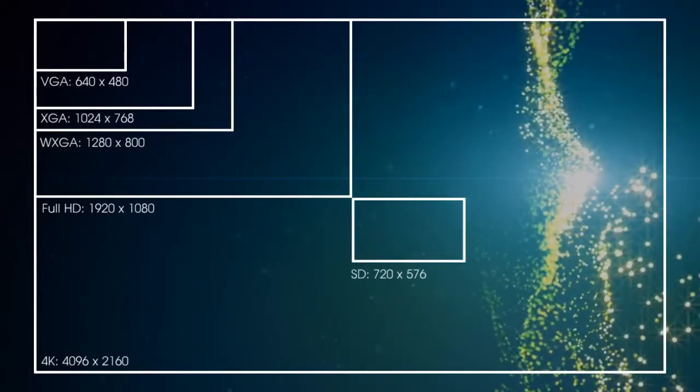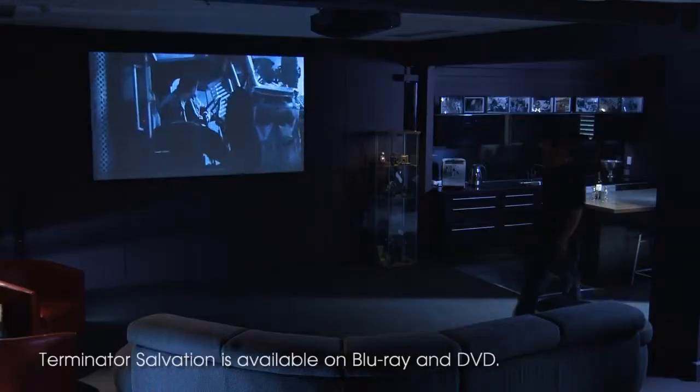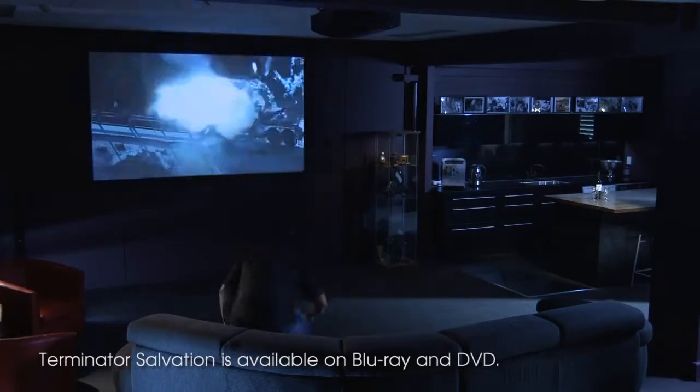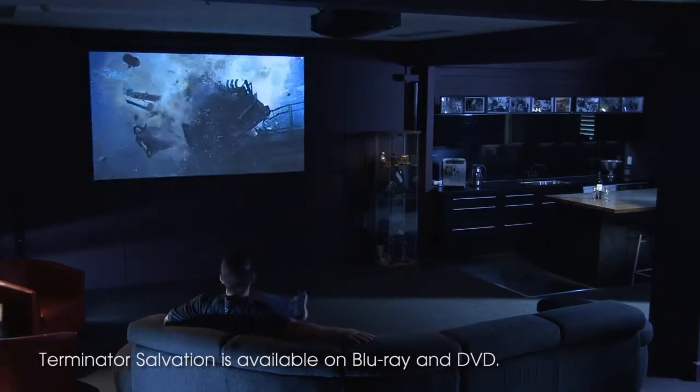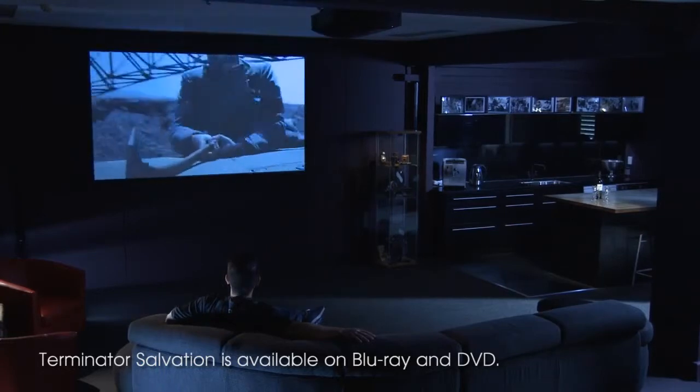These mistakes often lead to people buying a data projector instead of a home cinema projector. While Sony has a large range of installation and data projectors, the home cinema range is the best for high definition and 3D media. Let's look at choosing the right one.